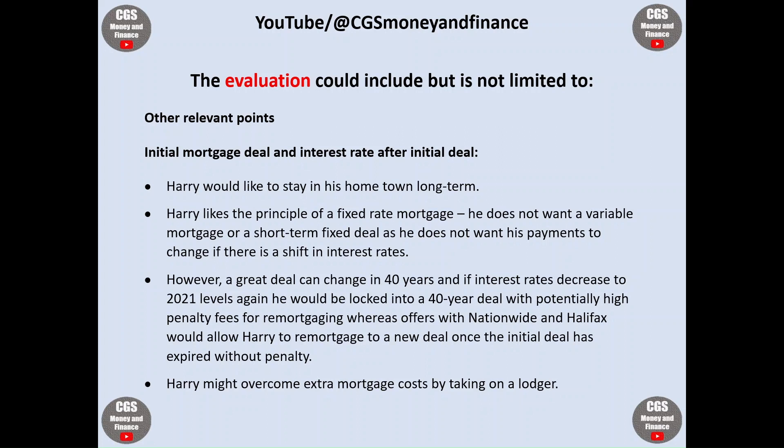Other points to consider include the initial mortgage deal and the interest rate after the initial deal. Harry would like to stay in his hometown long term and likes the principle of a fixed-rate mortgage — he does not want a variable rate or short-term fixed deal, as he does not want his payments to change if interest rates shift. However, a great deal can change in 40 years, and if interest rates decrease to 2021 levels again, he would be locked into a 40-year deal with potentially high penalty fees for remortgaging, whereas Nationwide and Halifax would allow Harry to remortgage to a new deal once the initial deal expires without penalty.